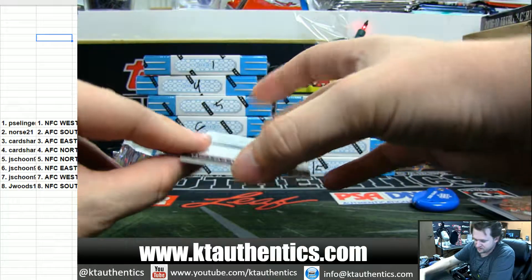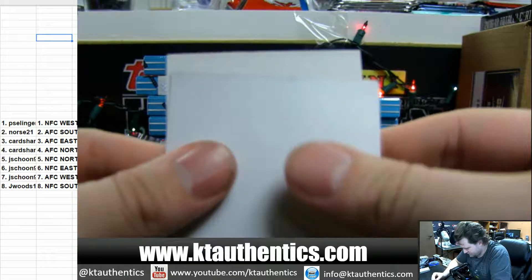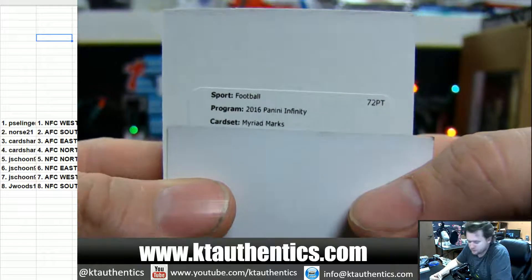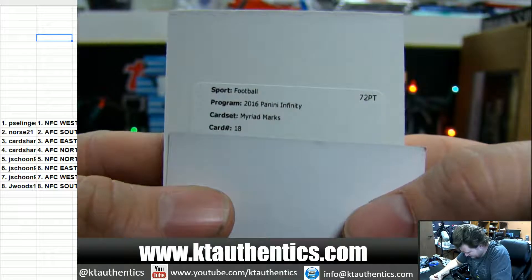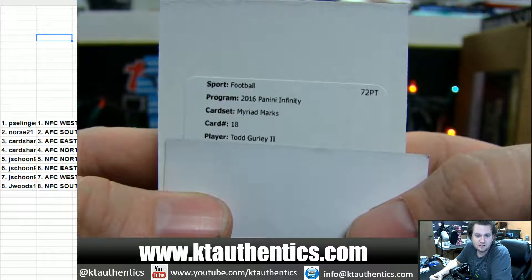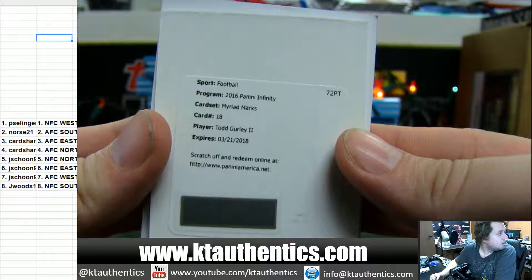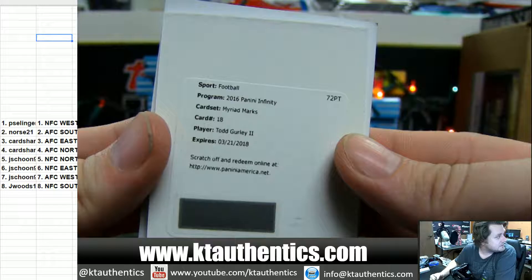This literally could be anybody. Ooh, Myriad Marks — card number 18. Todd Gurley. Let's see what that is numbered to — we have a hot case on our hands.